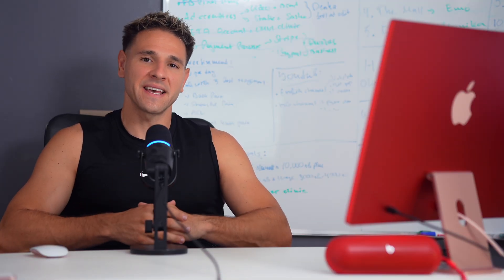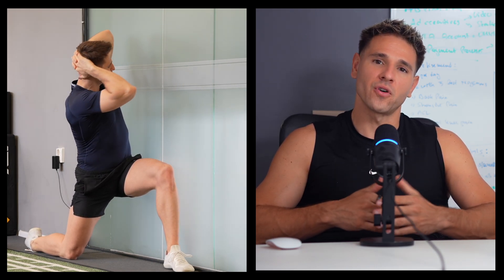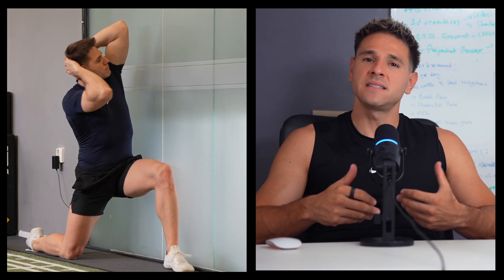Finally, the last exercise ties everything together. It challenges coordination, segmental control, and full spine integration. Once again, lock your knee against the wall, but this time without a foam roller. Move through a coordinated sequence combining thoracic rotation, extension, and lateral flexion. This exercise teaches your body how to dissociate spinal movement from the pelvis and hips — great for rehab, performance, and posture. It is the culmination of everything you've worked on so far, and a fantastic way to finish your mobility sequence.